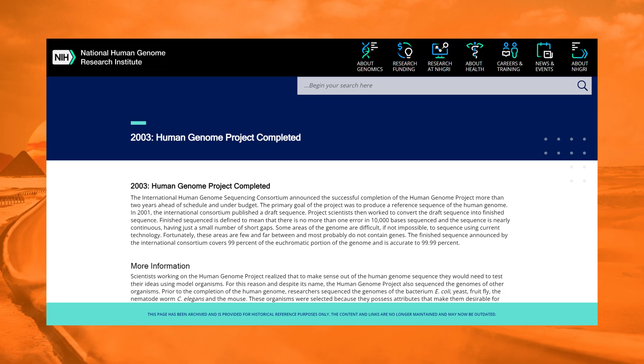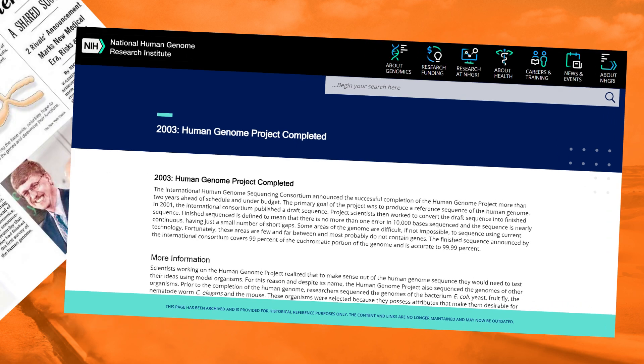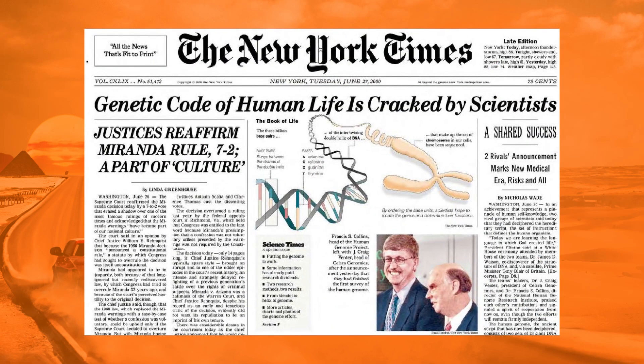Advances in genetics have come fast and furious in recent years. I'm old enough to remember when the human genome was first sequenced, because it happened on my 21st birthday, April 14th, 2003. And as you may know, for Americans, 21 is a big birthday, so I'm not sure how much of that day I actually remember. Anyway, genetics are so much in the news and in common parlance that people throw around genetic terms a lot without really understanding fully what they mean.